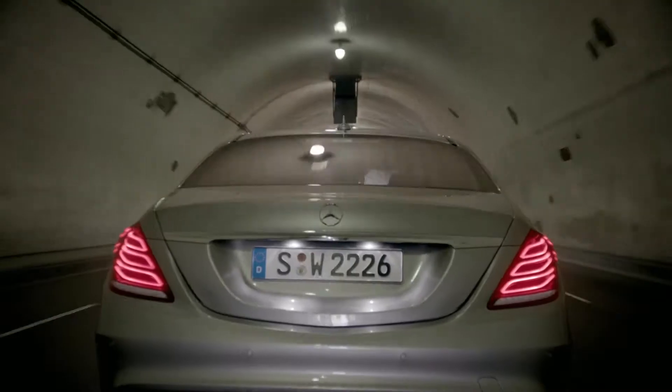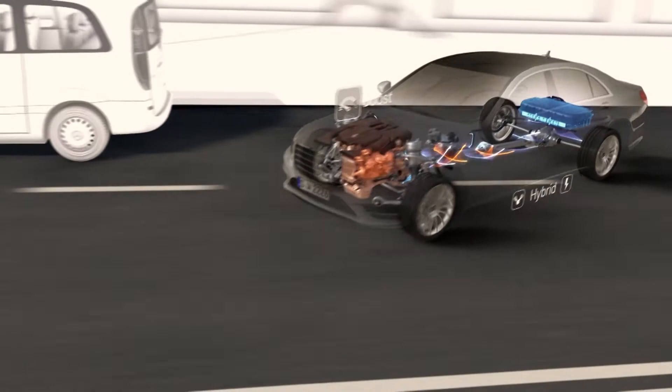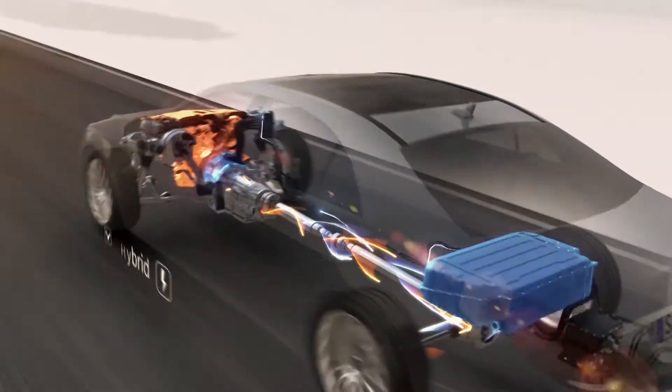The new S500 plug-in hybrid draws many advantages from what's been learned on track. The demands of a luxury car and a race car are not as different as you might think. We have nearly the same challenges in Formula One and with our road cars — maximum recovery of energy with high reliability and perfect drivability. There is intensive cooperation between our R&D resources in Stuttgart and with HPP in Bricksworth, UK.